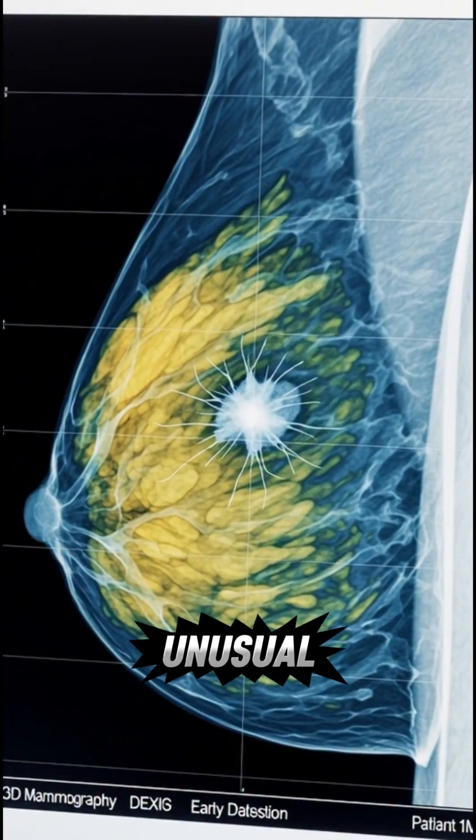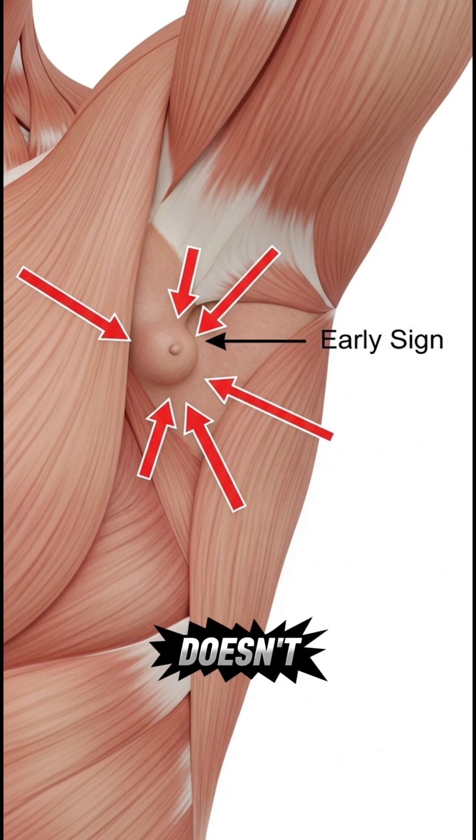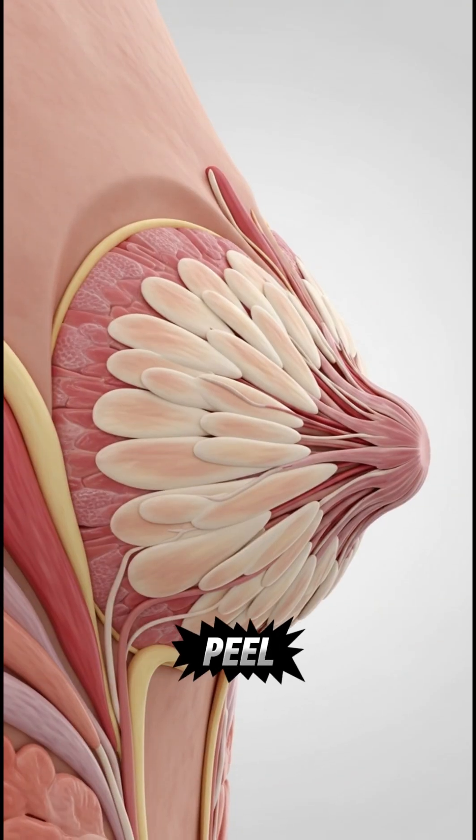The first warning sign is an unusual lump or thickened area in your breast or underarm that doesn't go away. Next, look for visible changes like redness, dimpling, or skin that looks like an orange peel.